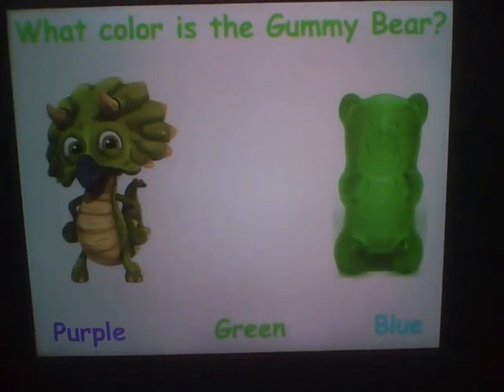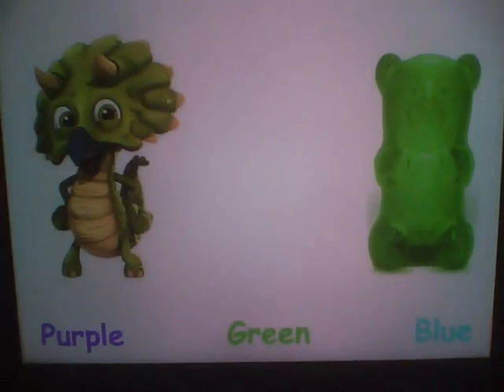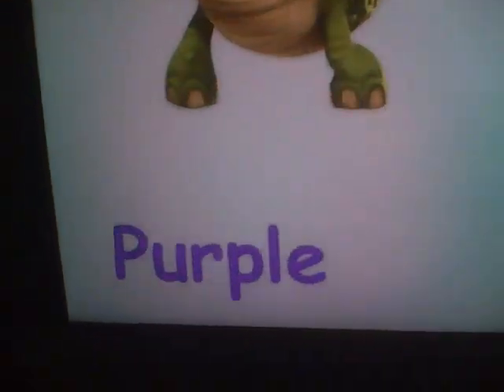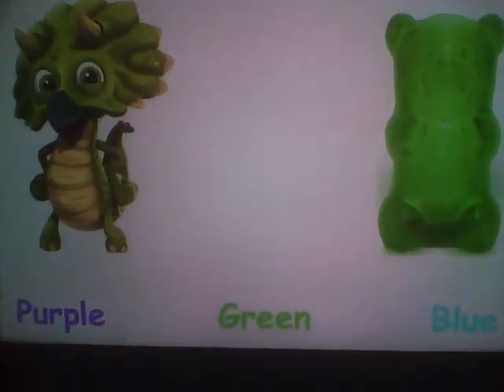What color is the gummy bear? Is it this one? Uh-uh! Is it this one? No, no! It's gotta be this one! That's correct! Green!